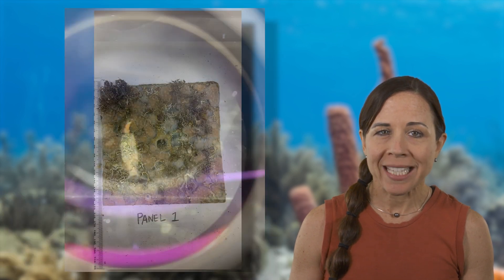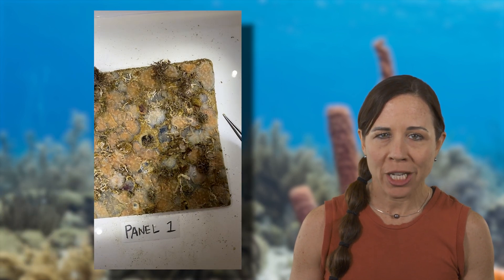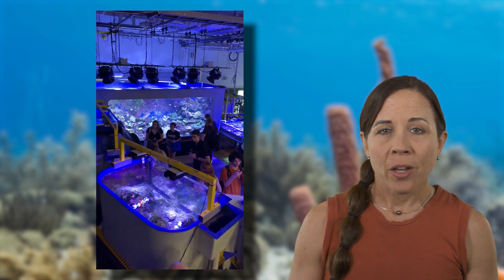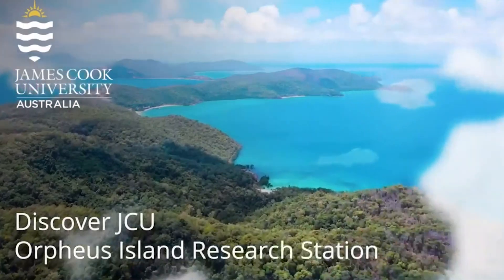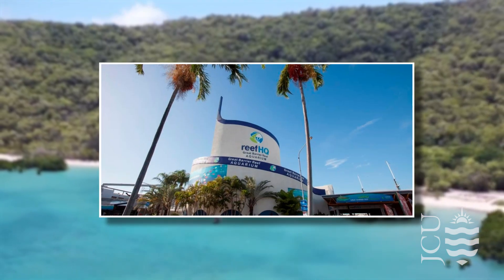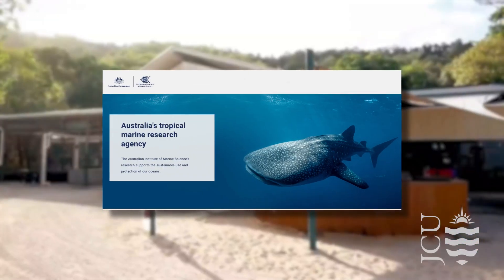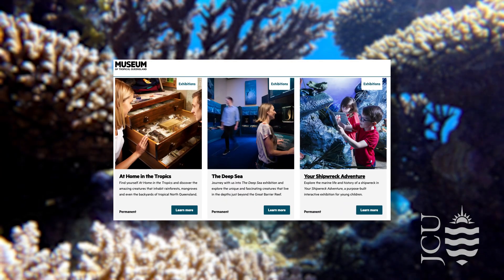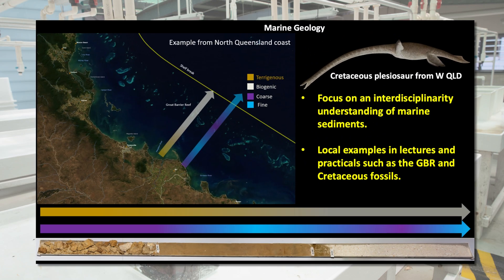Our marine biology section includes guest lectures from members of the JCU Academy to expose students to world-class expertise. We also recognize that our location provides other world-class marine science experiences for students. Field trips to the Reef HQ Aquarium, the Australian Institute of Marine Sciences or AIMS, and the Museum of Tropical Queensland MTQ, have exposed students to the diversity of applications of marine science relevant to North Queensland and the Great Barrier Reef, and provided a glimpse of potential career paths. We have also focused subject content on our region.